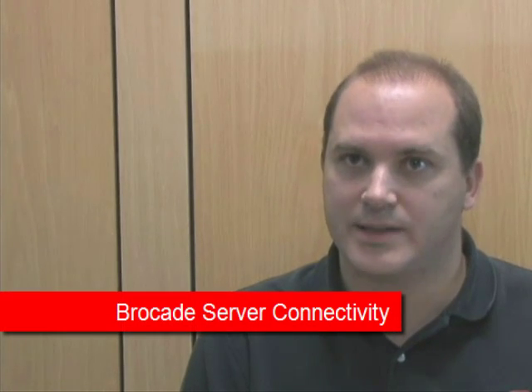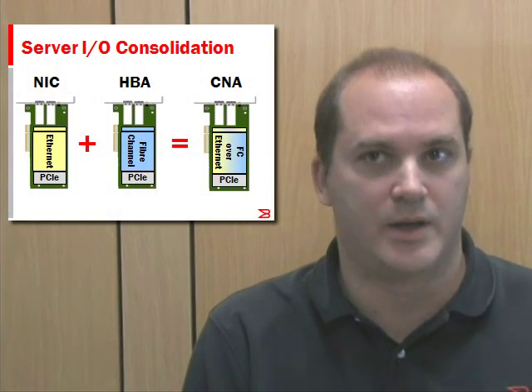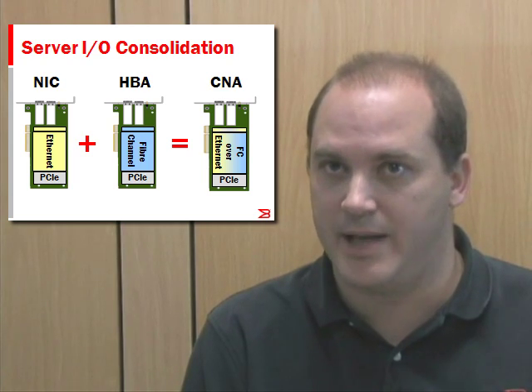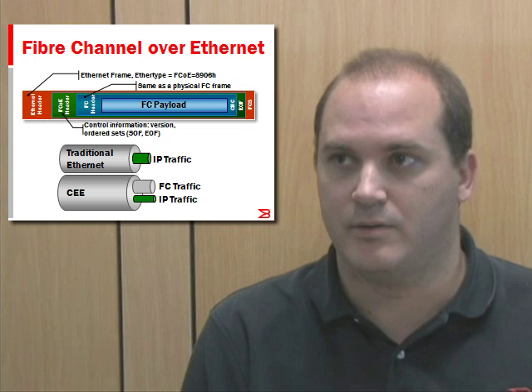Hi, I'm Juan Tarrio, Product Marketing Manager for Brocade Server Technologies. Converged network adapters are a new class of adapters that combine the functionality of the adapters that exist today in the servers, mainly a network interface card or NIC and a fiber channel host bus adapter or HBA. They do so by utilizing fiber channel over Ethernet or FCoE technology.